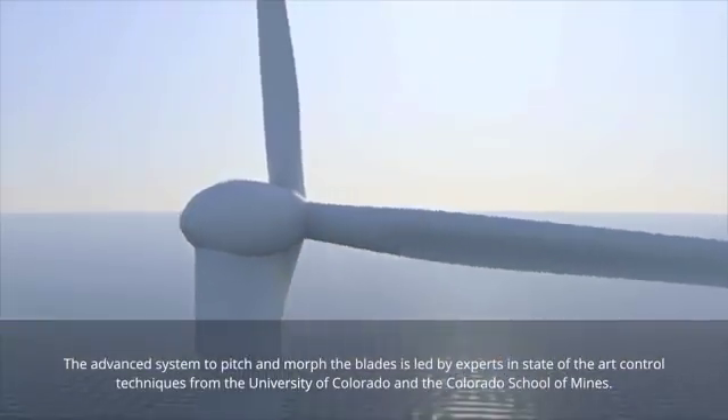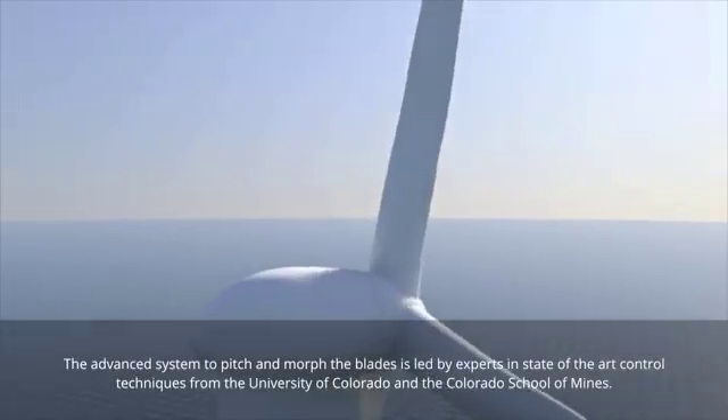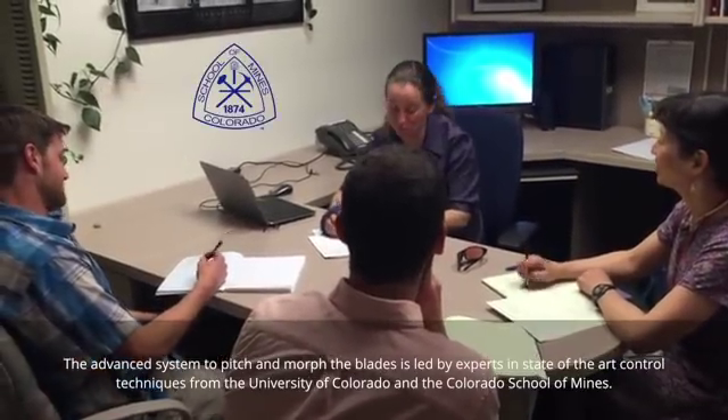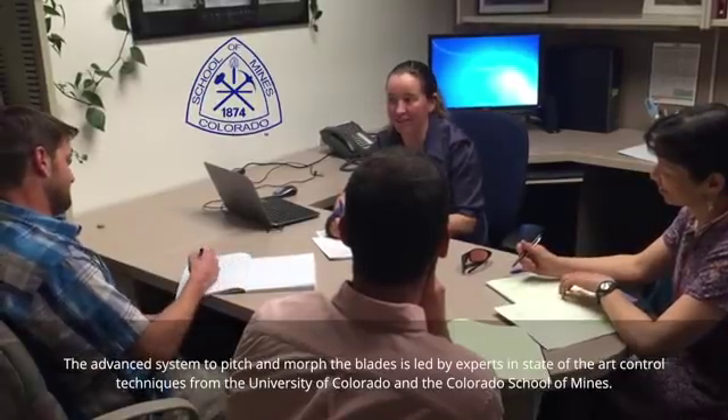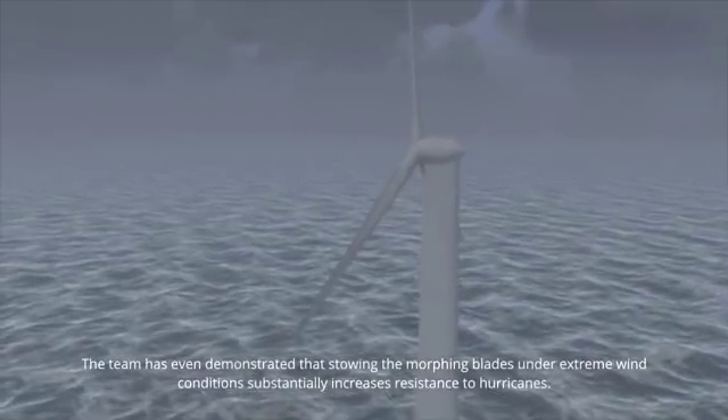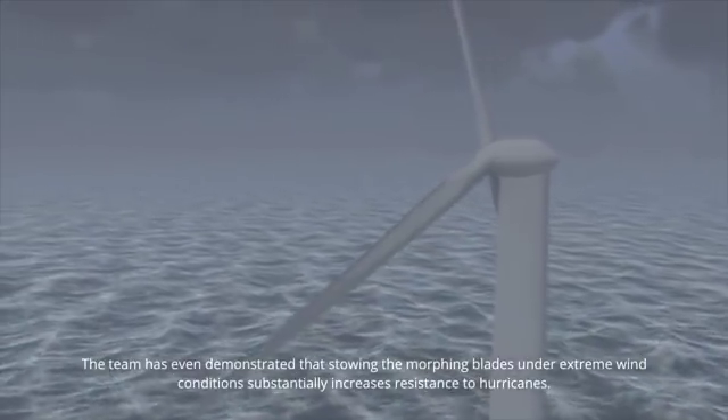The advanced system to pitch and morph the blades is led by experts in state-of-the-art control techniques from the University of Colorado and the Colorado School of Mines. The team has even demonstrated that stowing the morphing blades under extreme wind conditions substantially increases resistance to hurricanes.